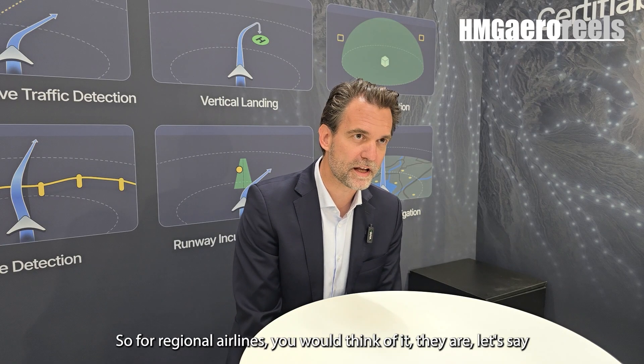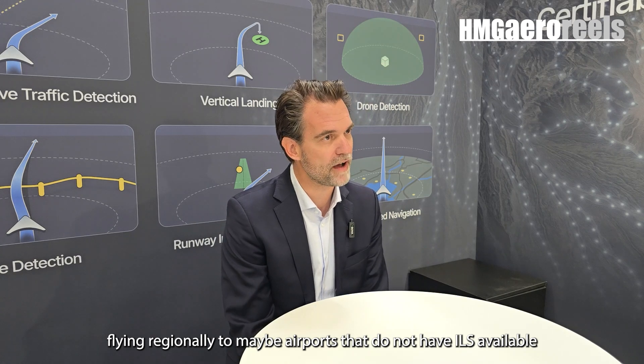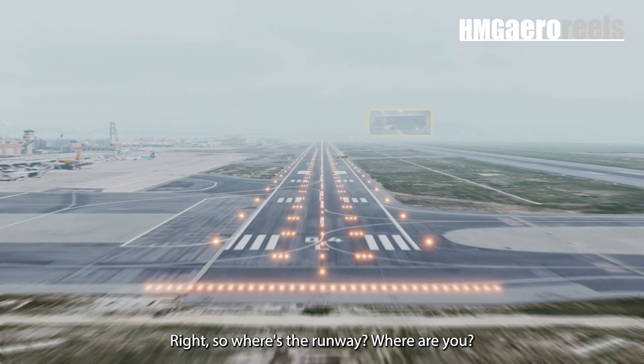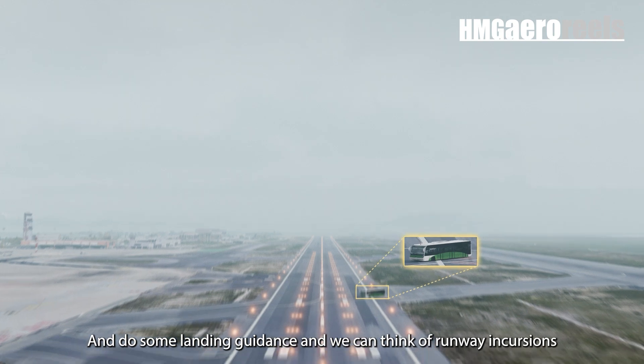For regional airlines, if they are flying regionally to airports that do not have ILS available, for example on low-level flights, we can think of landing guidance — so where is the runway, where are you compared to the runway — and do some landing guidance.